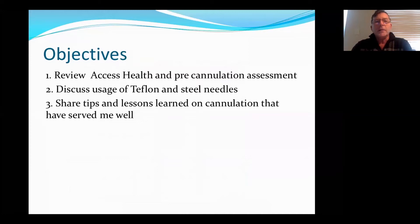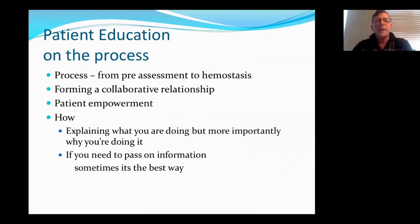Some of the objectives I'm going to cover today: I'm going to review access health and pre-cannulation assessment. I would like to discuss the usage of Teflon and steel needles and share tips and lessons learned on cannulation that have served me well. Patient education on the process — so process for cannulation doesn't start with just the act of cannulation. It also starts with your pre-assessment all the way through to hemostasis. It actually helps form a collaborative relationship between you and the patient and fosters patient empowerment, by explaining what you are doing, but more importantly, why you're doing it. And it's also a good way if you need to pass on information to another nurse — a patient is the best way to do it.